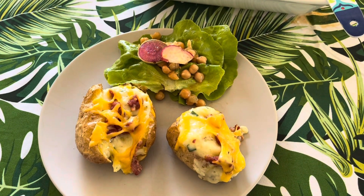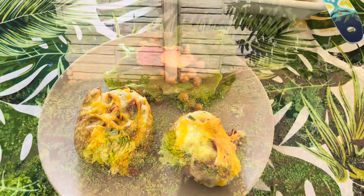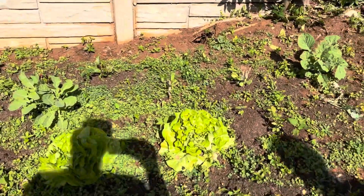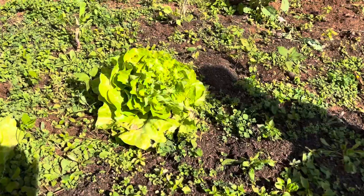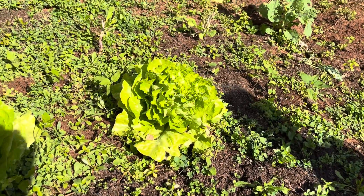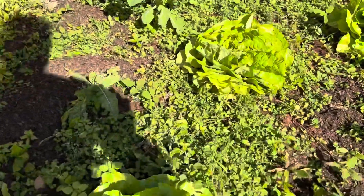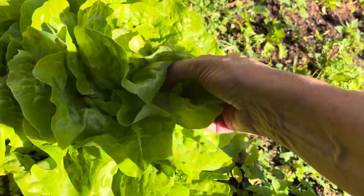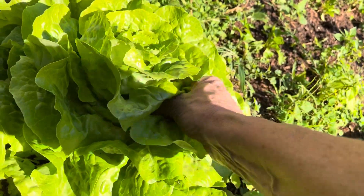On this day we had twice-baked potatoes with a gorgeous salad from the garden. We went into the garden and picked some lettuce leaves and some radishes to make a lovely fresh salad to serve with the baked potatoes.